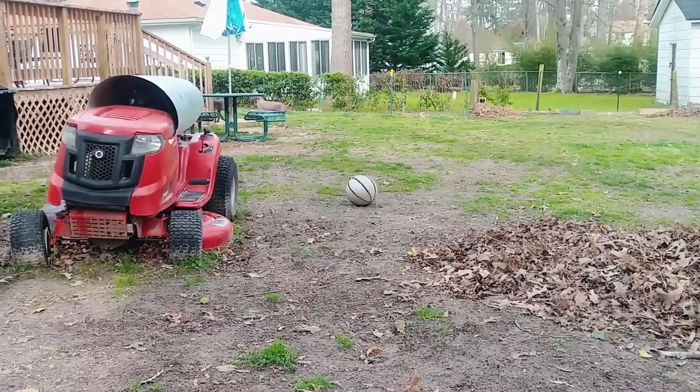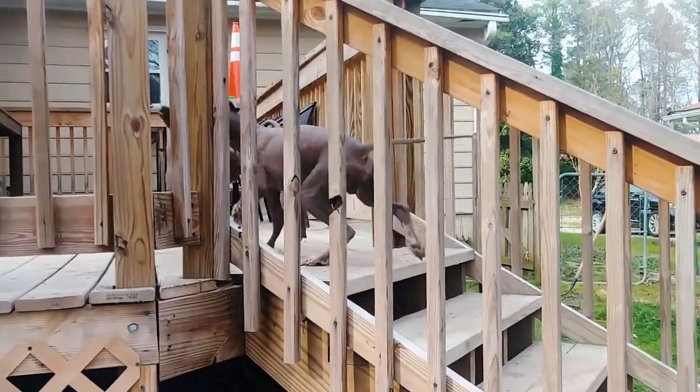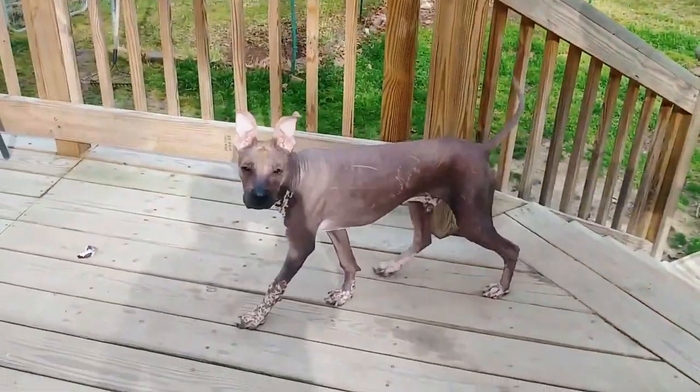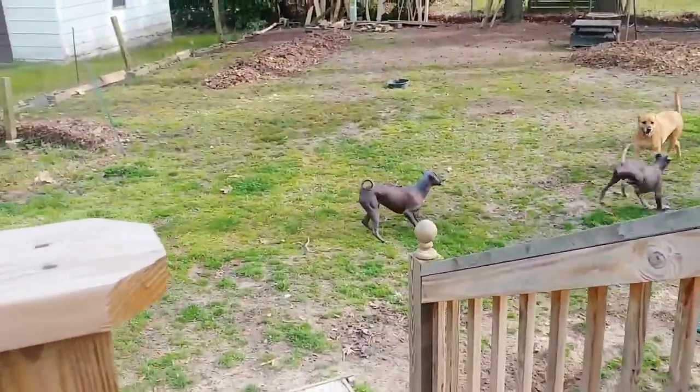Along with being hairless, the Peruvian Inca Orchid also comes in three sizes. The smallest variety is around 8 pounds, while the largest is 55. Since they don't have a thick coat of hair to shield their skin, the sun is a threat to them — they shouldn't be exposed to direct sunlight, otherwise they'll be sunburned.